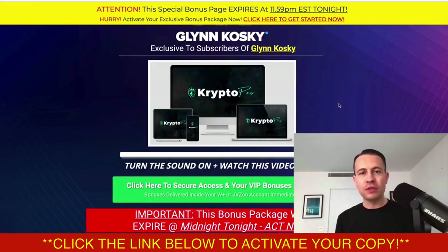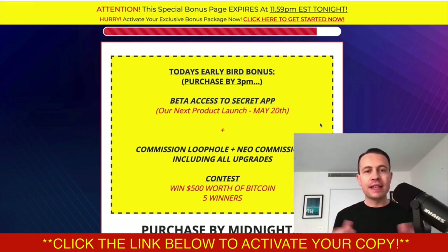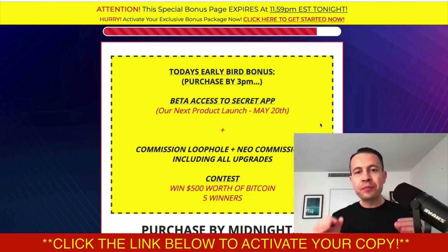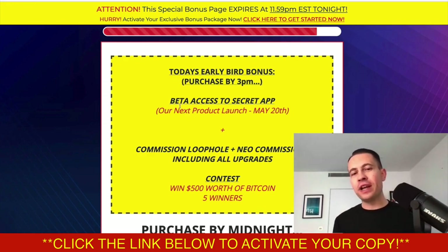If you want to grab this at any time, click on one of the buttons on this page — the green button or a red button further down. It's going to cost you around $17 or $18, which I think is an absolute steal for a product which you are going to earn at least $21 every single hour in free Bitcoin and free crypto. The deadline is 3pm for the first batch of bonuses, and the first bonus is my brand new product launching on the 20th of May.